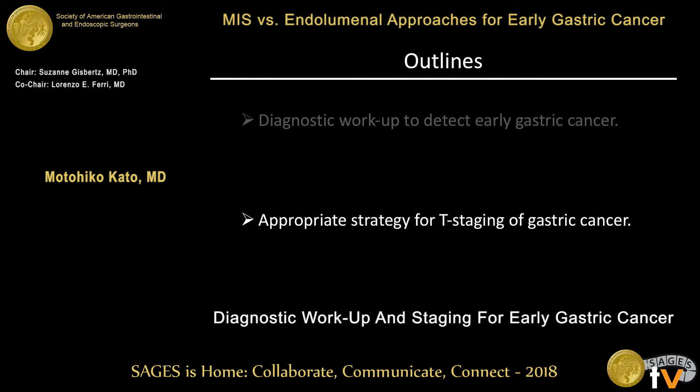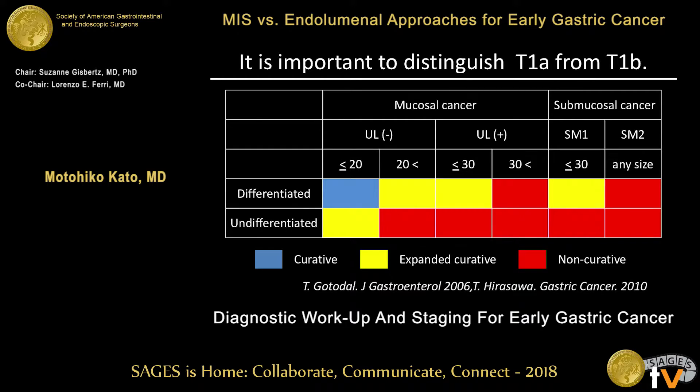We will now move to the next topic: the appropriate strategy for staging of gastric cancer. This is a well-known table for the indication of gastric ESD, and invasion depth is a very important factor for predicting lymph node metastasis. Deep SM2 means deep submucosal invasion, which is a contraindication for ESD. So it is important to differentiate mucosal from submucosal cancer, especially deep submucosal invasive cancer.